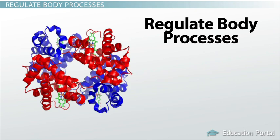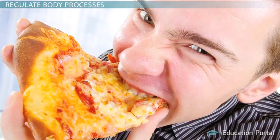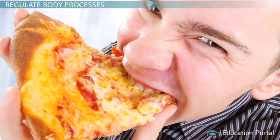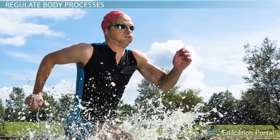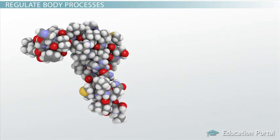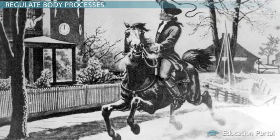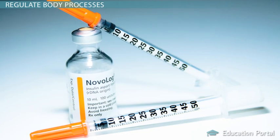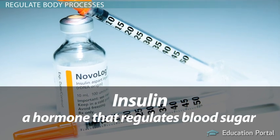Proteins also regulate body processes. For example, enzymes are proteins that speed up chemical reactions in the body. Without them, basic activities like breaking down the food you eat would happen too slowly to support your life. You can think of enzymes as proteins that shift your body processes into high gear, much like your morning coffee gets your day moving along. Body processes are also influenced by hormones, which are proteins that regulate the activity of cells or organs. Hormones are like chemical messengers that carry an order from one part of your body to another, much like Paul Revere carried the message that the British were coming. For example, insulin is a hormone that regulates blood sugar by carrying a message to your body cells about how much sugar is present in your blood.